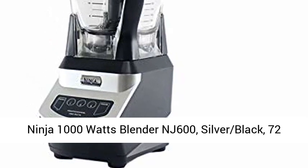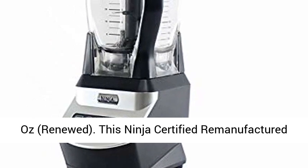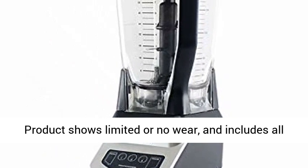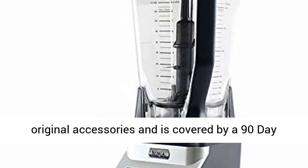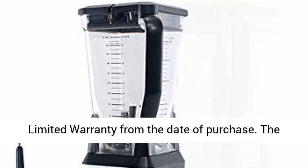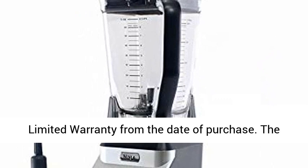Ninja 1000W Blender NJ600, Silver Black, 72 ounces, Renewed. This Ninja Certified Remanufactured Product shows limited or no wear, and includes all original accessories, and is covered by a 90-day limited warranty from the date of purchase.